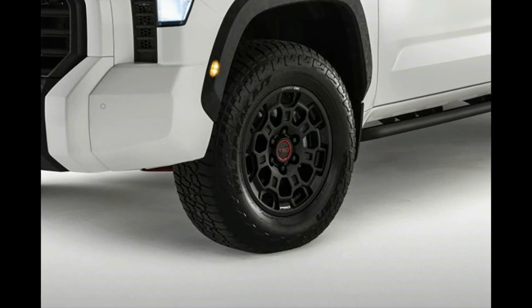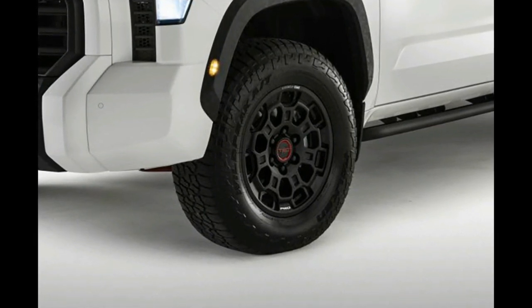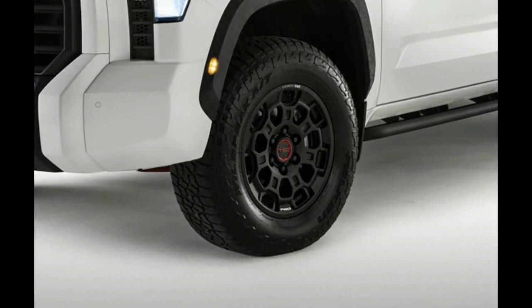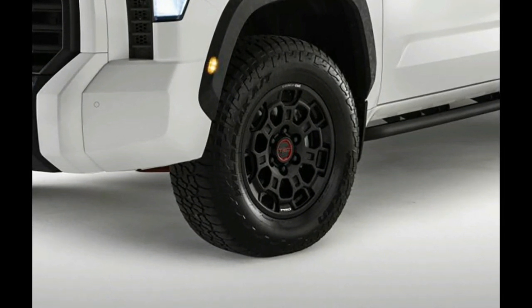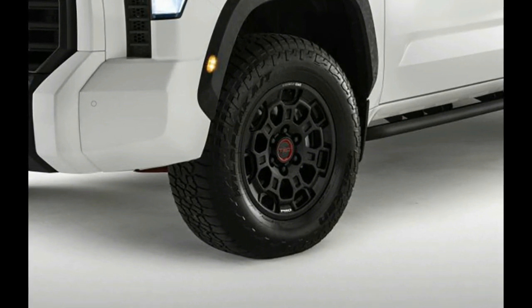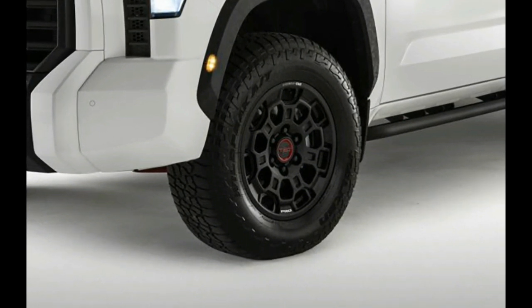The Tundra TRD Pro in the official image Toyota shared is equipped with 285/65 Falken Wildpeak all-terrain tires and a new set of TRD Pro wheels. This photo also gives a clearer look at the textured fender flares.